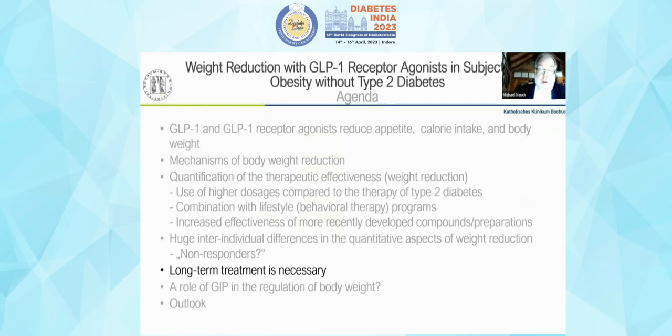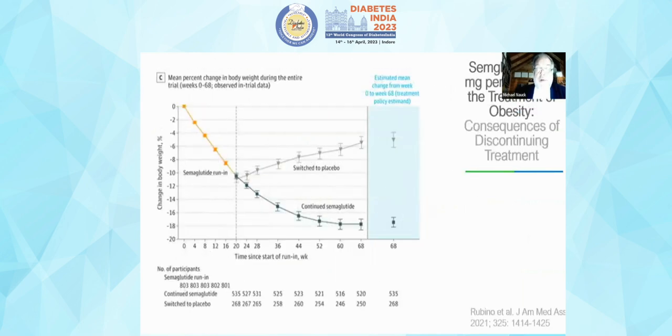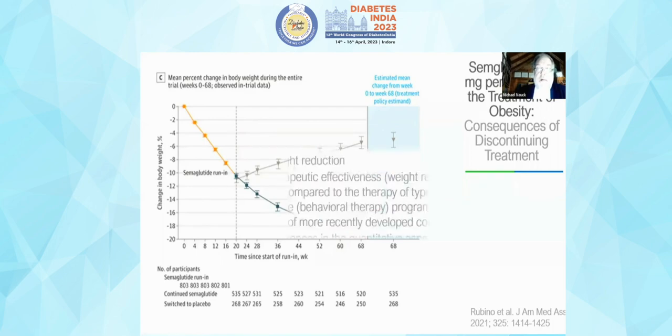Long-term treatment is important. In a study with high-dose semaglutide, after 20 weeks more than 10 kilograms were lost on average. Patients who discontinued treatment saw body weight trend back upward, while those who continued semaglutide reached a new steady-state plateau approximately 18 percent below baseline body weight. To maintain the benefits, treatment likely needs to continue indefinitely.